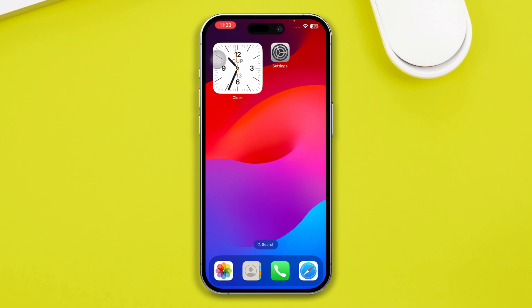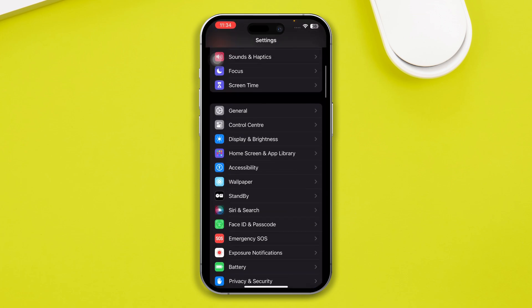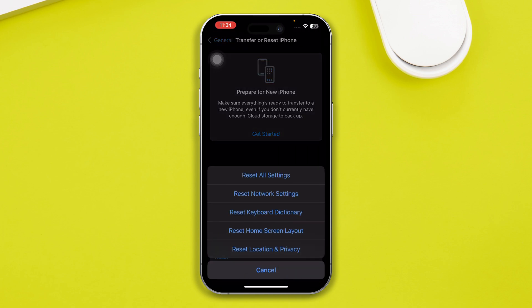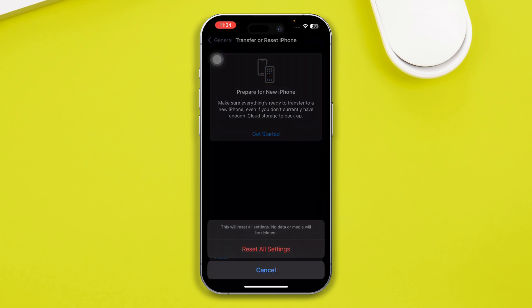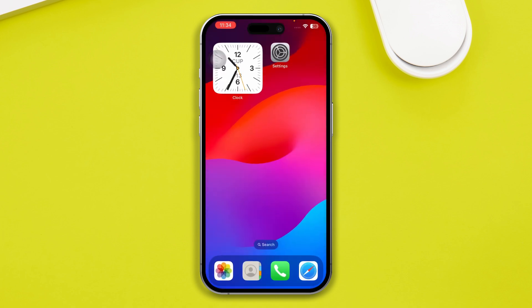If you still see a problem on your iPhone after trying all that, lastly, head over to Settings, open General, scroll down and tap Transfer or Reset iPhone, then tap Reset and select Reset All Settings. Enter your passcode and confirm by tapping Reset All Settings. This is going to reset all the default settings you may have changed, and it will eventually help you solve the problem.